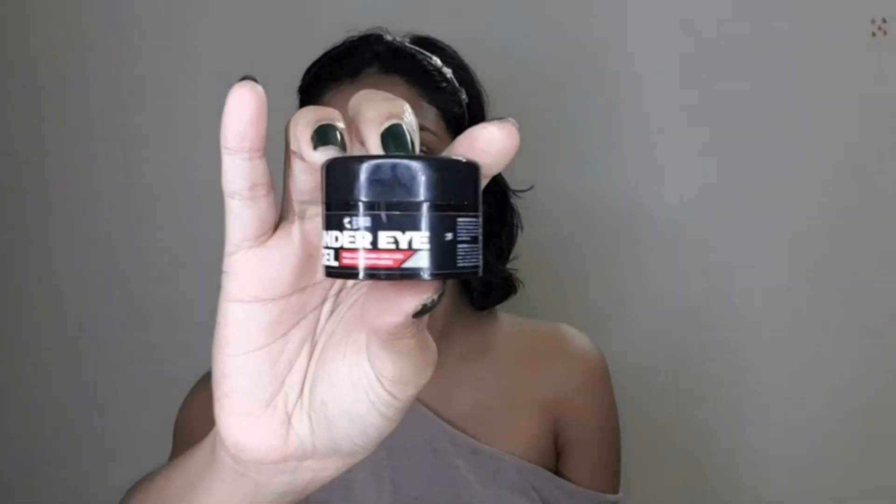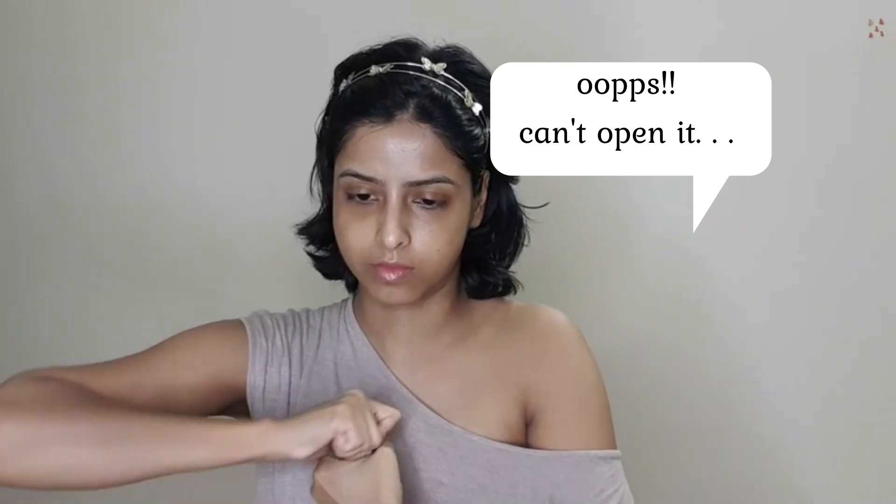For under-eye care, I use an under-eye gel from the brand Beardo — I know it's a men's brand, but my partner Vikas was using it, I reviewed it, and then I tried it too. I also have a Body Shop under-eye cream which was okay, but I've seen a little more difference with Beardo. Apply it using your ring finger in a clockwise and anti-clockwise motion — you don't have to massage it hard, just apply it and that's it.